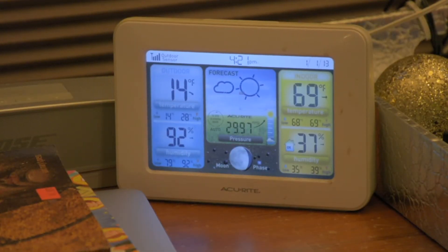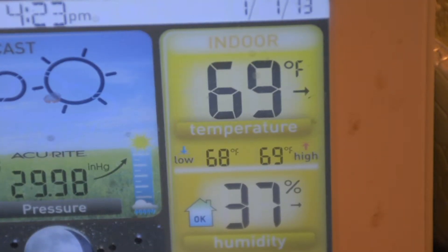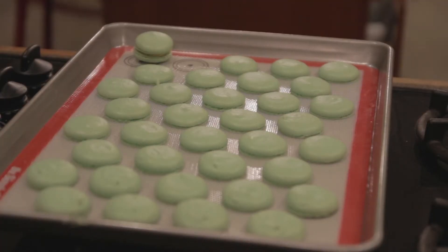I have a little weather machine that tells me the temperature and the humidity inside the house. 57% is the highest that I'll go — if it's too humid, then I can't make them.